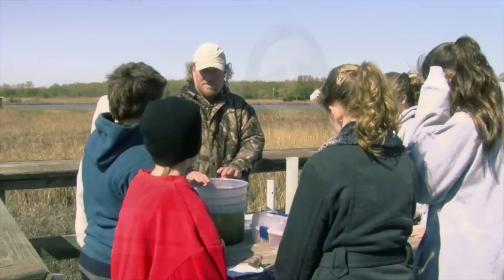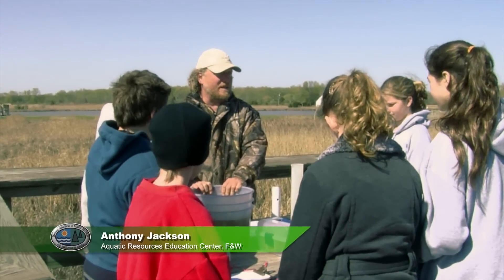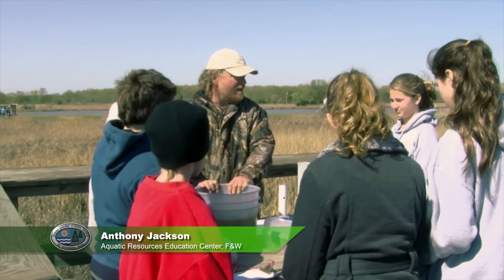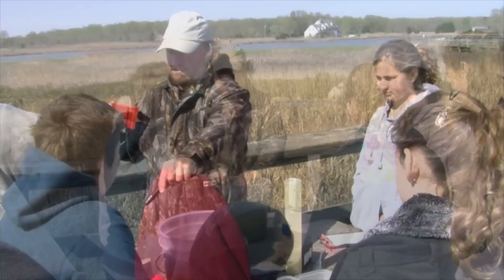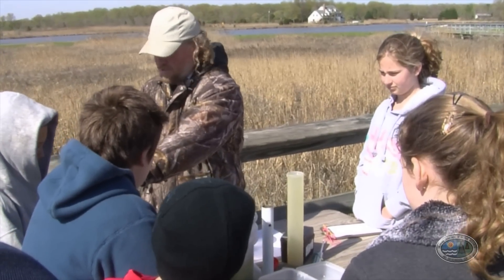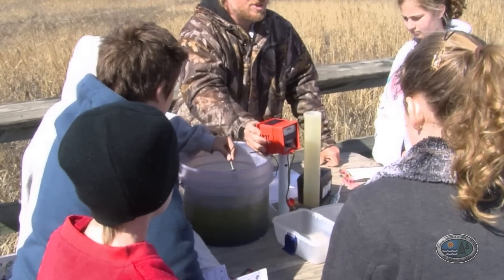There's a water testing station where they do water chemistry tests using different types of technology. 'Is this water healthy for the fish and other animals?' 'Yeah.' 'Wait a minute — you guys are scientists today, right? And scientists aren't allowed to guess. We gotta have proof. Put that in the water and slowly stir it around.'